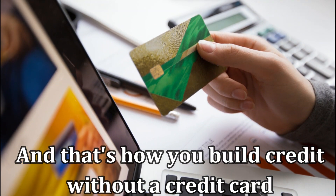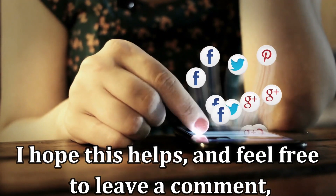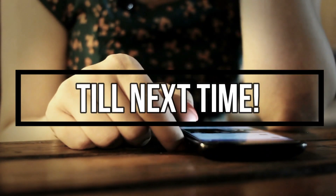And that's how you build credit without a credit card. I hope this helps. Feel free to leave a comment, like, and share the video. Till next time.